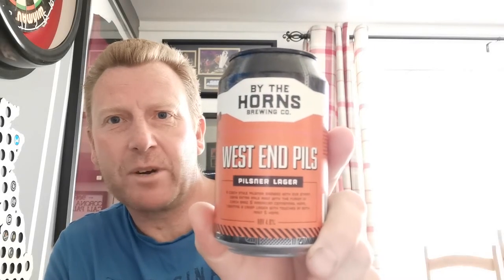Welcome back to another beer review. It's humid as hell and lovely and sunny, feeling horrible, so I thought I'd do a cheeky beer review while the missus has gone out — get a sneaky one in. Today's beer is one of Lidl's craft range from By The Horns Brewing Company: a can of their West End Pils Pilsner Lager, 330ml, coming in at 4% ABV, £1.25 — cheapest as chips, hopefully it'll be all right.